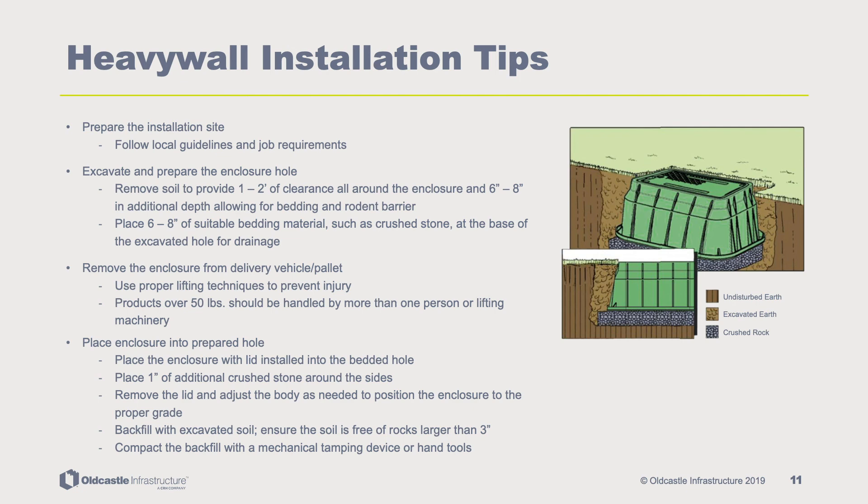Remove the enclosure from the delivery vehicle pallet using proper lifting techniques to prevent injury. Products over 50 pounds should be handled by more than one person or with lifting machinery. Place the enclosure with lid installed into the bedded hole. Place one inch of additional crushed stone around the sides. Remove the lid and adjust the body as needed to position the enclosure to the proper grade.